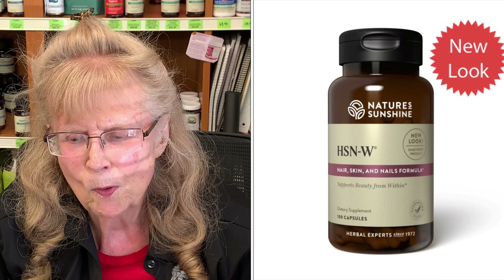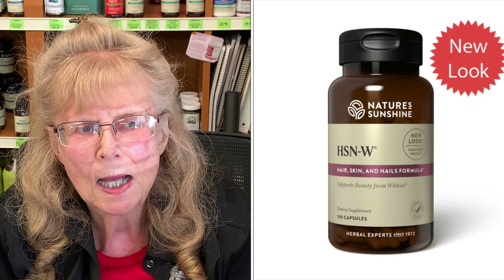We have a product called HSN — Hair, Skin and Nails. It has horsetail, dulse, sage, and rosemary in it. A lot of people find their hair starts growing and it's beautiful. One lady came in after using it for about six months; her hair had been really short and it was already down to her shoulders. She said she loves horsetail. HSN has the ability to help brittle fingernails, thinning hair, split ends, and skin problems.